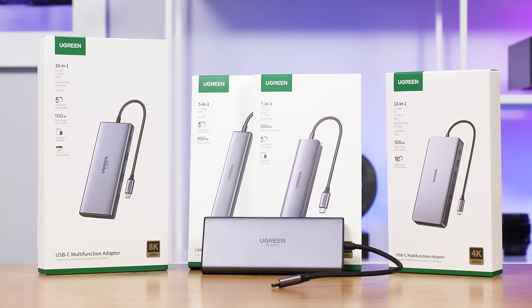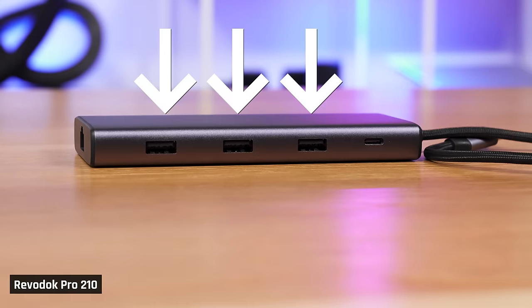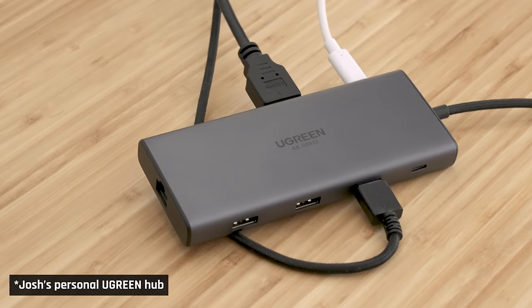And one more tip from today's sponsor, uGreen. If you need extra ports on your Mac laptop, check out their USB hubs. Their Revodoc Pro 210, for example, offers three USB-A ports, two HDMI ports that both support 4K60, an Ethernet port, an SD card reader, a USB-C data port, and a second USB port for 100-watt charging. At the time of filming, it can be had for less than $50 if you're an Amazon Prime member. I personally bought a uGreen hub with my own money before I was sponsored, so I can definitely vouch for their quality.